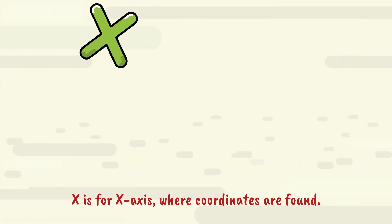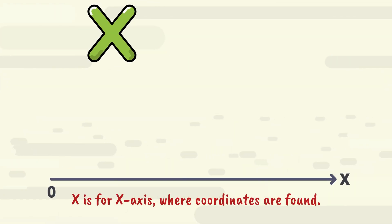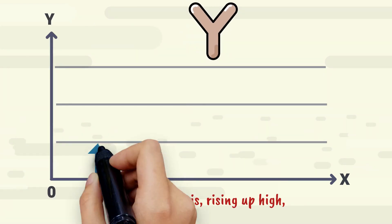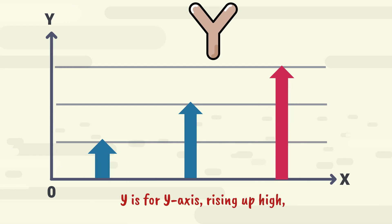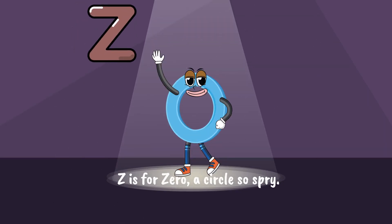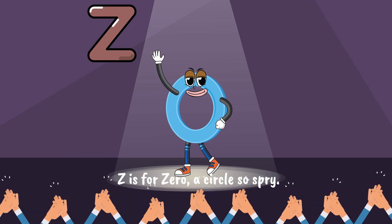X is for x-axis, where coordinates are found. Y is for y-axis, rising up high. Z is for zero, a circle so spry.